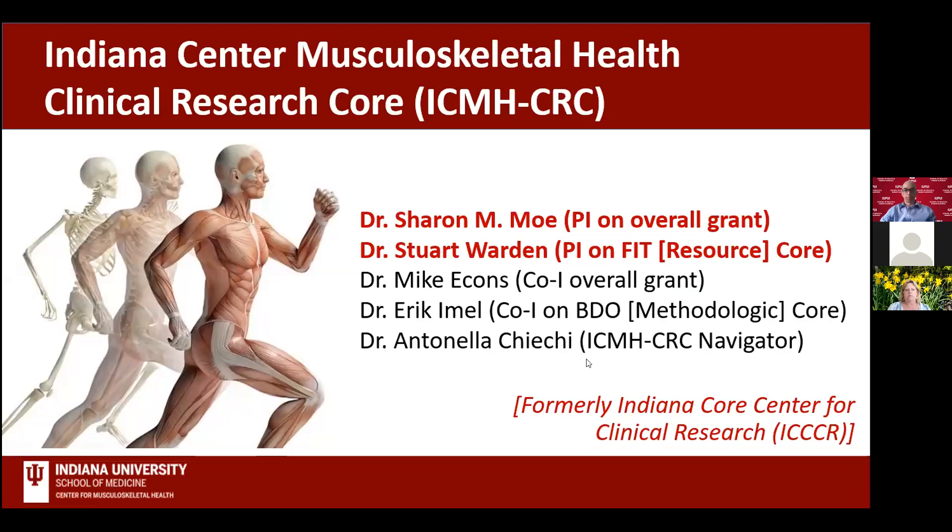Welcome to the Collaborative Core Center for Clinical Research Speaker Series. We appreciate you taking the time to join us today for the presentation.